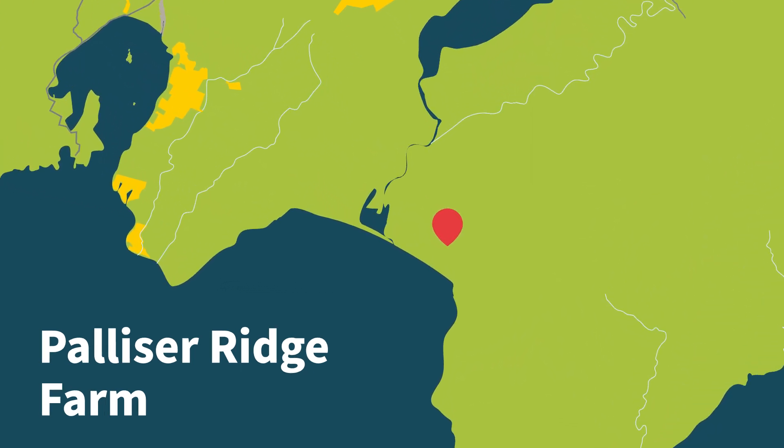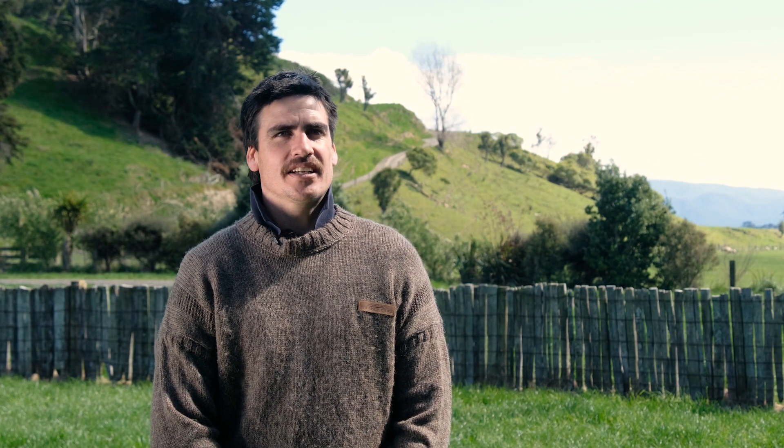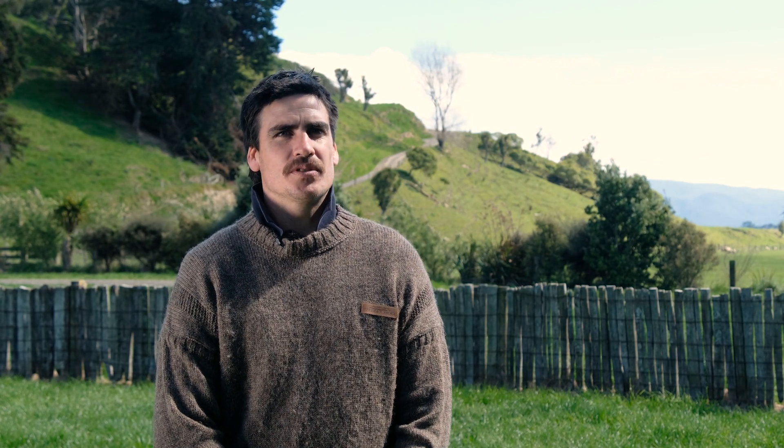Hi, I'm Kurt Portis from Palliser Ridge. We're a sheep and beef farm down in the South Wairarapa. I heard about dung beetles through the Greater Wellington Regional Council — Collier and his team came and approached me and gave me all the benefits of what dung beetles can do.